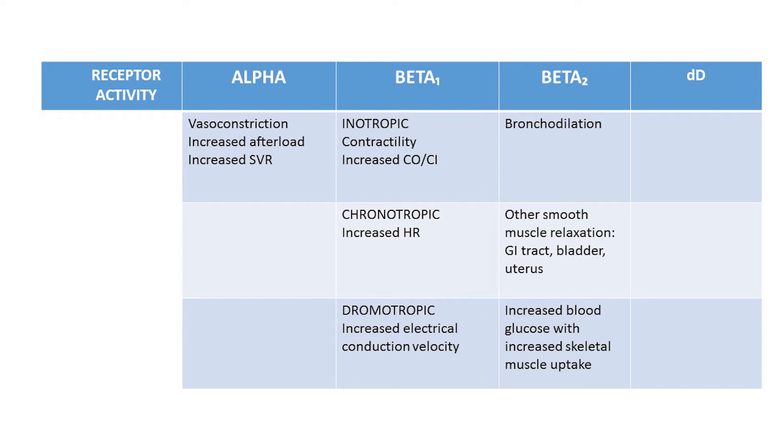Beta 2 receptors may occasionally be affected as well, and these effects vary from beta 1 — not only in the organs where these receptors are primarily located, but also in the results of their stimulation. Beta 2 receptors act on smooth muscle, causing relaxation or dilation. An additional response of beta 2 stimulation is that blood glucose utilization is altered through increased mobilization of glucose and increased uptake by target muscle cells.